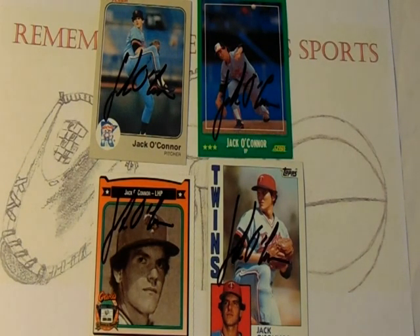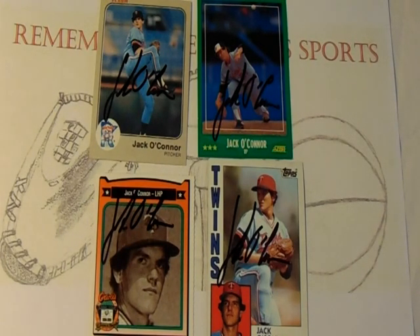In 1982 he was splitting time between AAA and the Majors with the Twins, posting an 8-9 record in 23 games, actually serving as a starter that year. In 1983 he again split time between AAA and the Majors, with final totals of 2-3 and 27 appearances with 8 starts for the Twins.